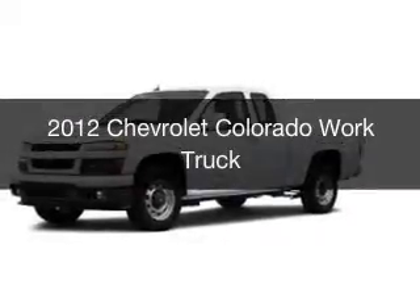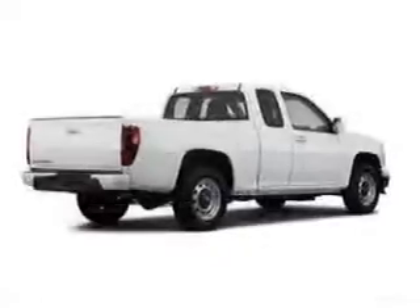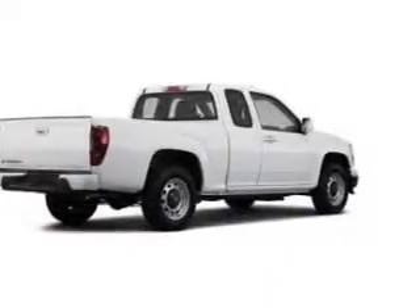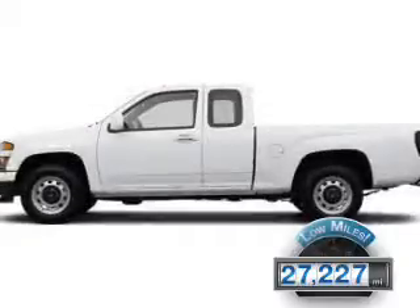This is a used 2012 Chevrolet Colorado, powered by Rear Wheel Drive, a reliable engine. With fewer than 30,000 miles, this vehicle has a long road ahead.